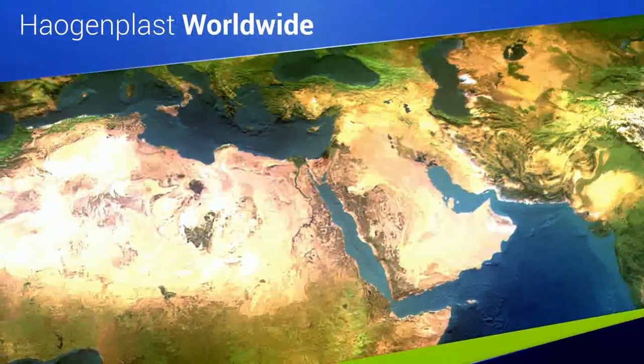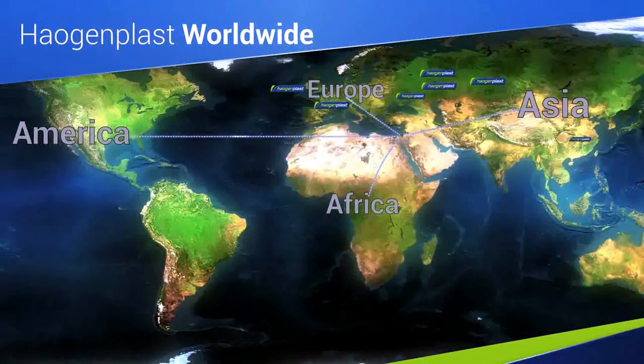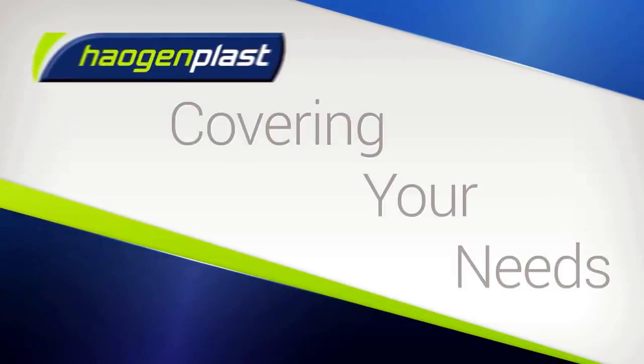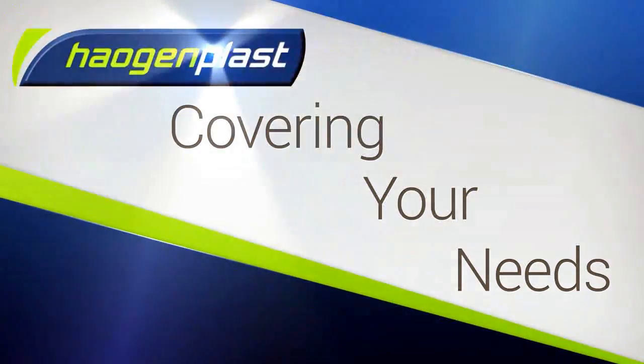From its advanced production facility in central Israel, Haogen Plast supplies clients all over the world with leading vinyl and PVC solutions that cover their needs. Haogen Plast — Advanced, High Quality Vinyl Solutions That Last.